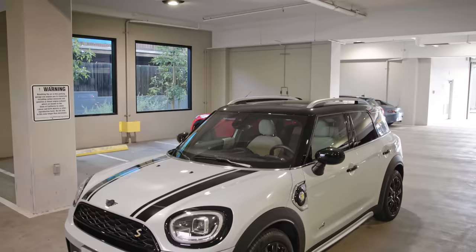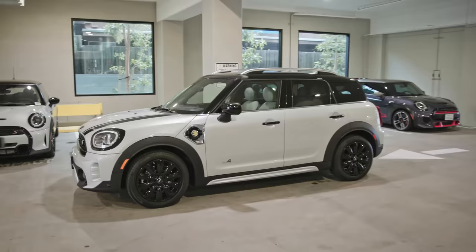Right off the bat, you can tell that this has that iconic Mini silhouette, but this one's just a little bit bigger. And that's exactly what makes this a Countryman.